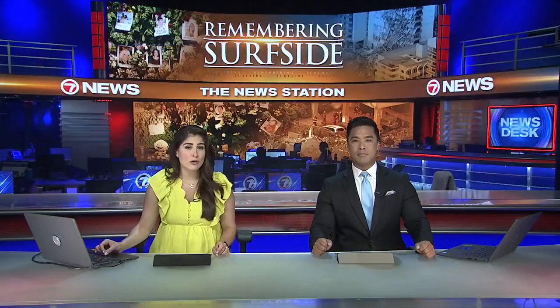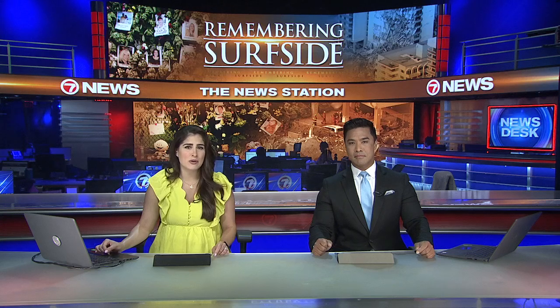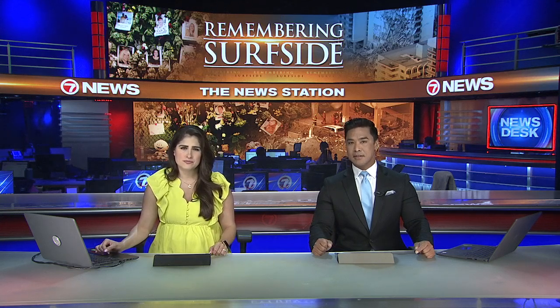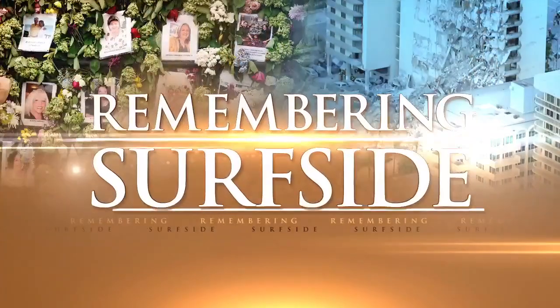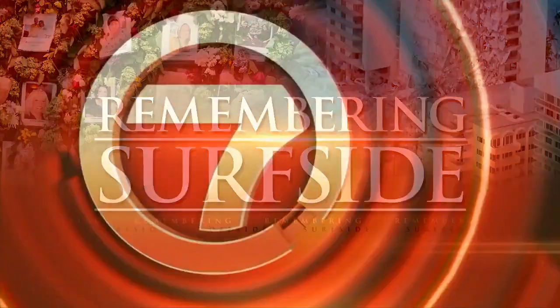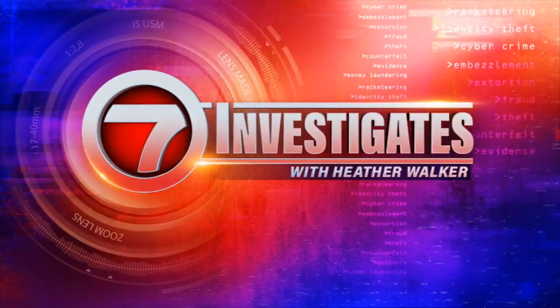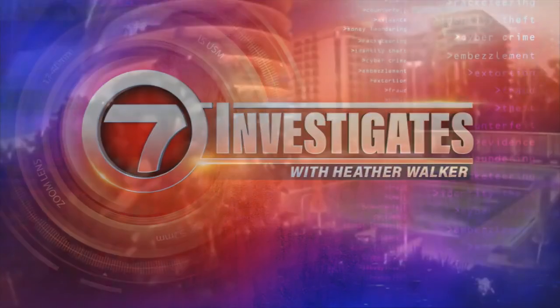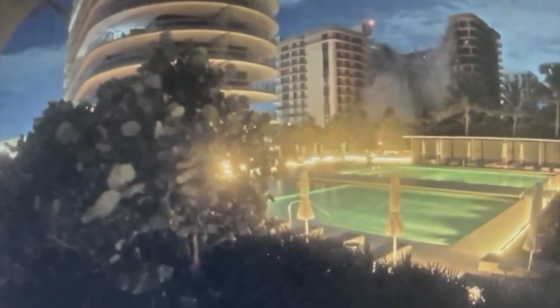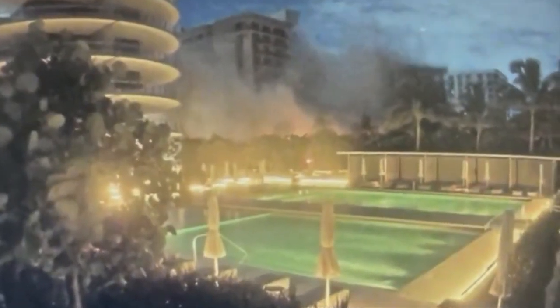In the years since the Surfside Tower tragedy, we are looking back at what happened and what we can learn from it. And 7's Heather Walker investigates. It was a day that rocked South Florida. In a matter of minutes, 98 lives were lost when the Champlain Tower South came crashing down in Surfside.